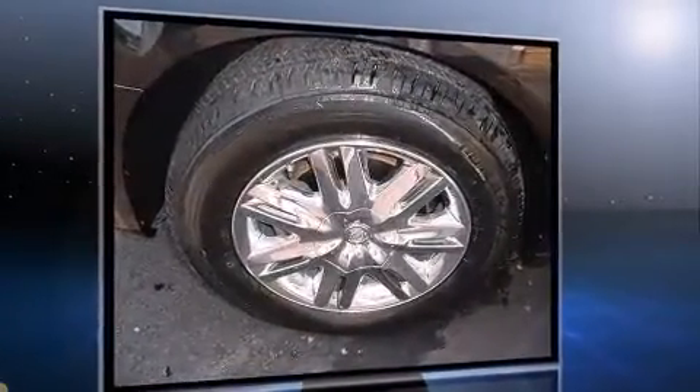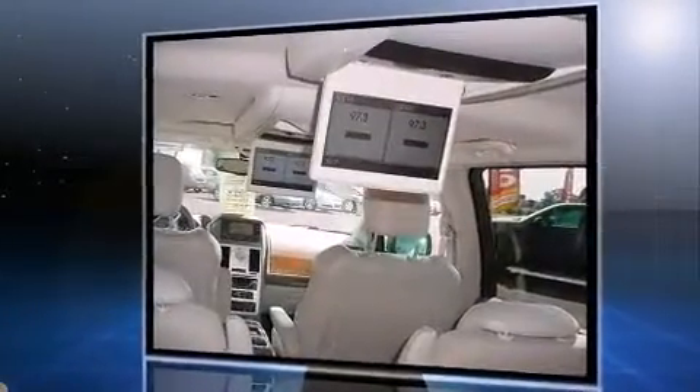It features an automatic transmission, front-wheel drive, and a four-liter, six-cylinder engine.